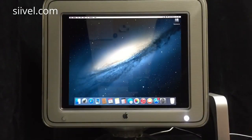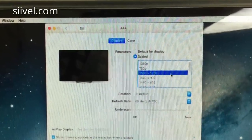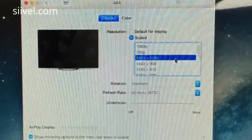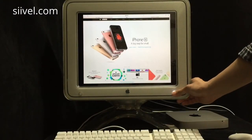We have replaced the original CRT tube with an LCD, and the resolution of the LCD is 1600x1200 pixels. We have tried our very best to preserve its original features.